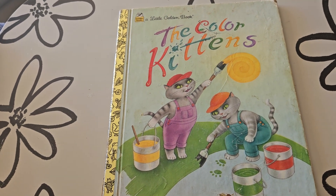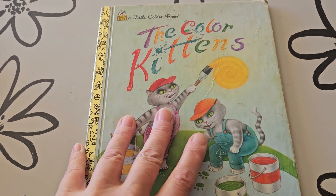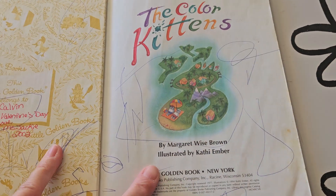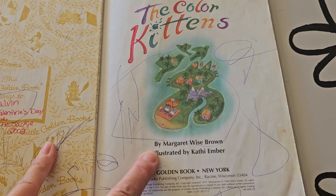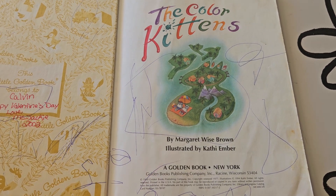Hello my loves. Today's book is The Color Kittens. The Color Kittens was written by Margaret Wise Brown and illustrated by Kathy Ember.